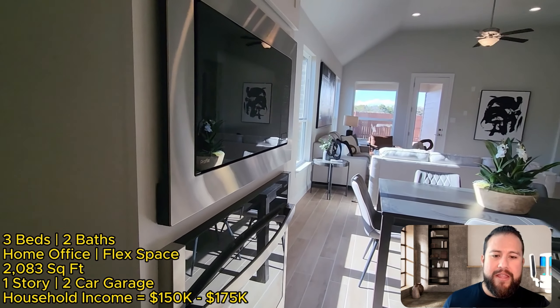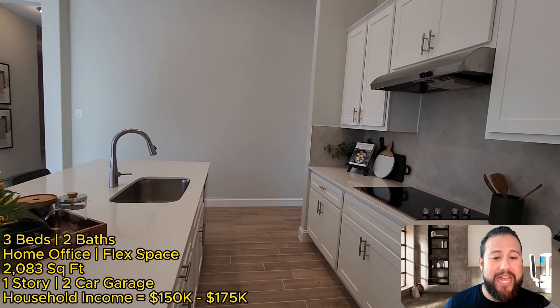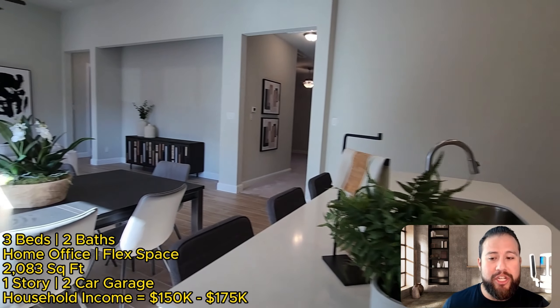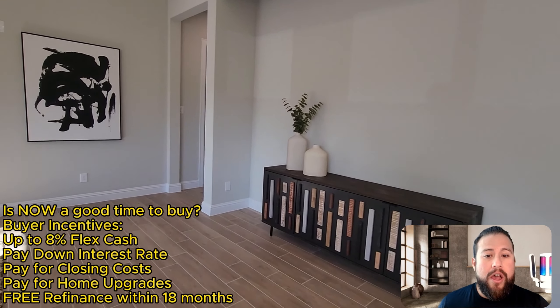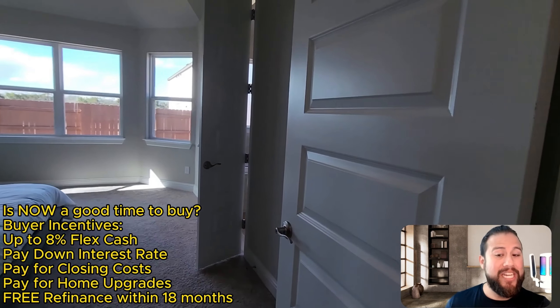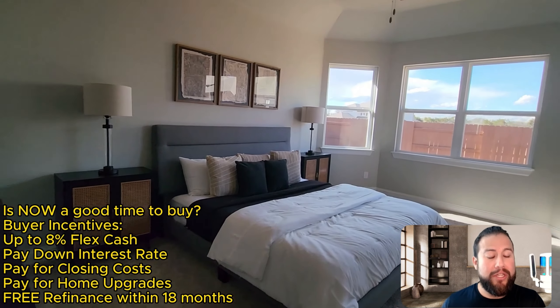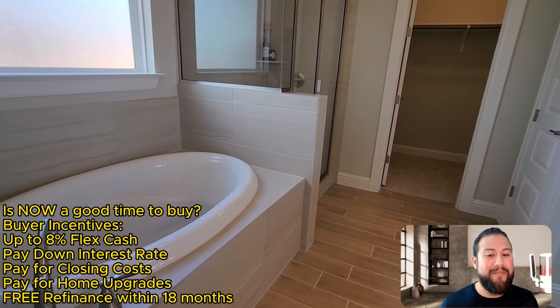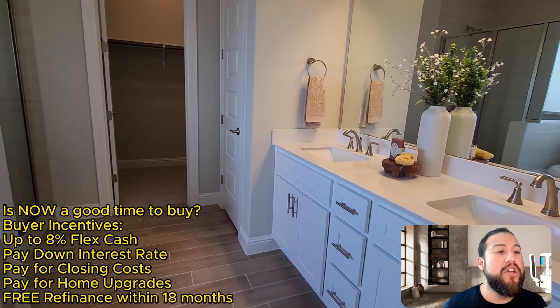To quickly recap: the buyer incentives right now are really good because buyer demand has slowed down. Builders offer their best incentives when demand is slow. As we come out of winter into spring and summer — peak season — buyer activity picks up and these incentives slowly go away. As soon as builders see more activity and more closings, they pull back on incentives and only bring them out again when things are slow.